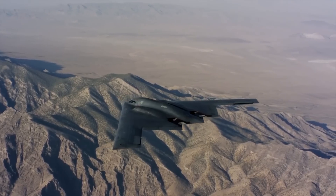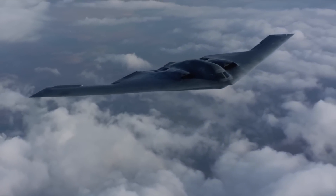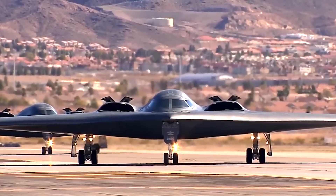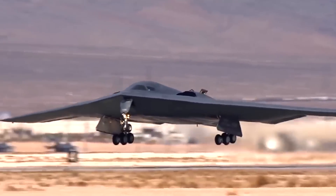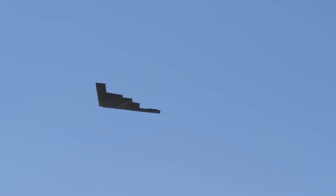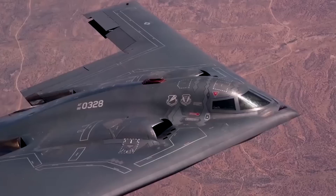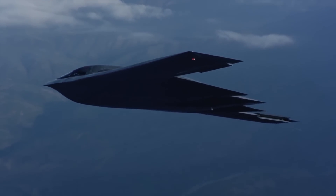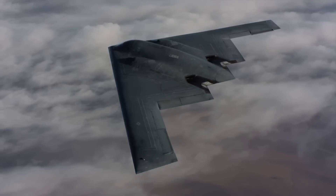The B-2 is a master class in stealth technology. Its shape, smooth surfaces, and radar-absorbing materials make it virtually invisible to radar. Inspired by a Russian physicist's 1962 publication, these principles allow the B-2 to scatter radar waves, making it appear as small as a bird on enemy screens. The engines are hidden within the aft section, minimizing heat signatures, while heat-absorbing tiles — akin to those used on the space shuttle — protect against detection. Additionally, the plane features an onboard system to manage contrails, allowing it to evade visual detection.